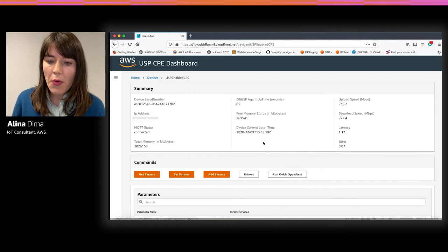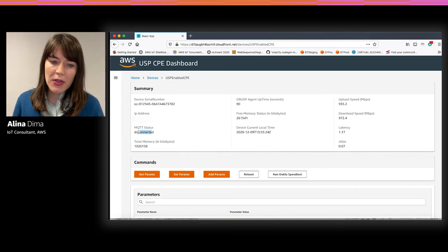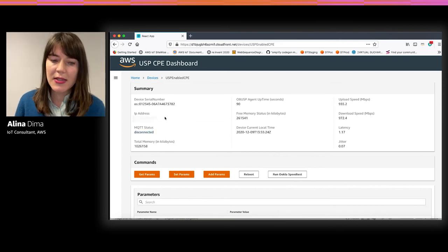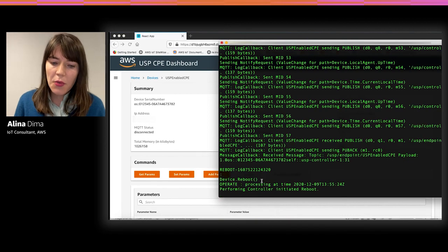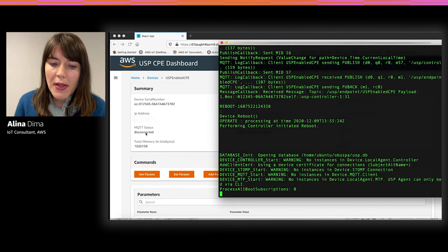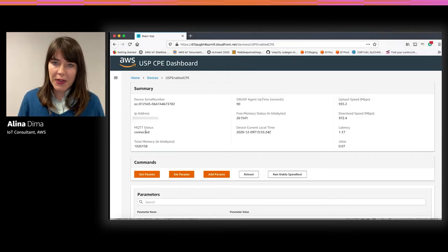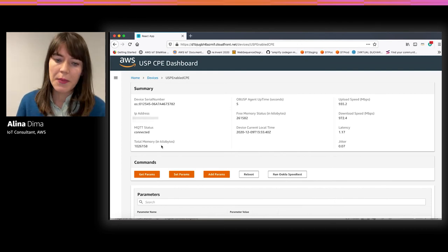Now we're going to look at the reboot command. Keep an eye on the MQTT status, which is now changing to disconnected as the MQTT connection gets lost. The IP address also disappears, and you will see the agent performing a firmware reboot. Once the reboot is successful, the MQTT connection recovers, the device is connected again, and all data starts flowing in every five seconds, just like before.